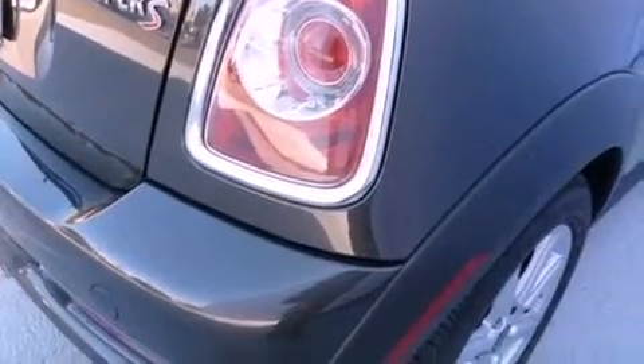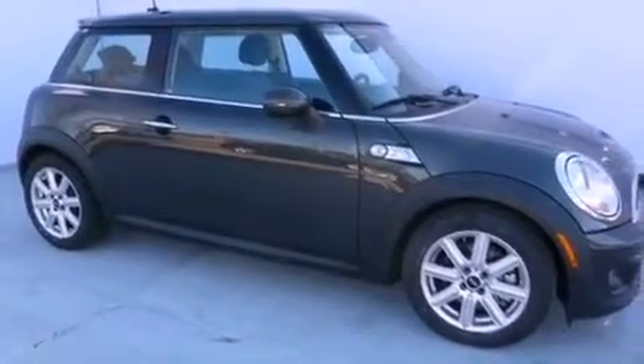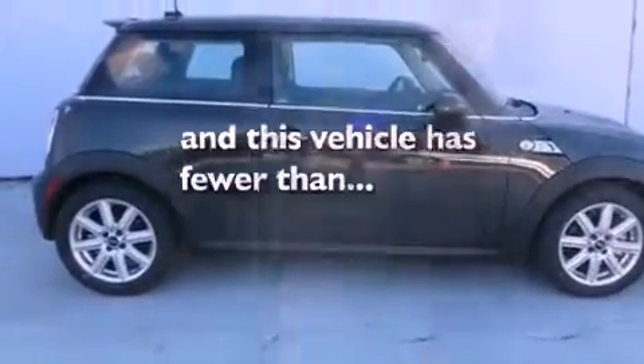A passenger side vanity mirror, front fog lights, a traction control system, a split folding rear seat, and this vehicle has fewer than 12,000 miles on the odometer.